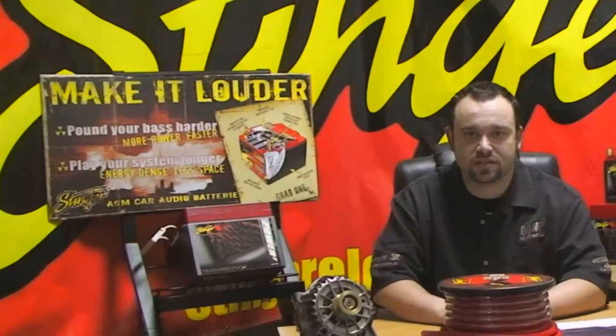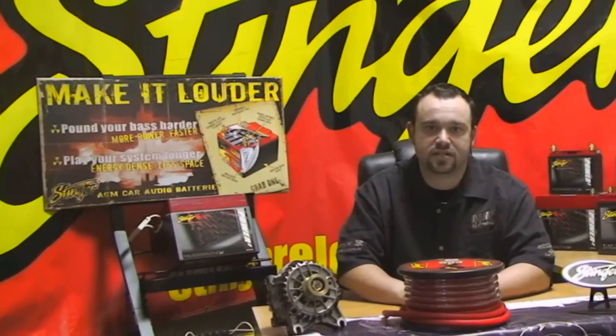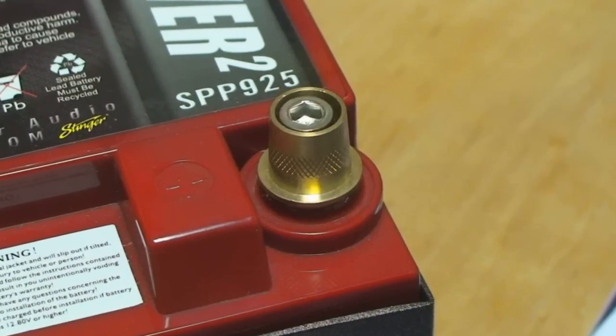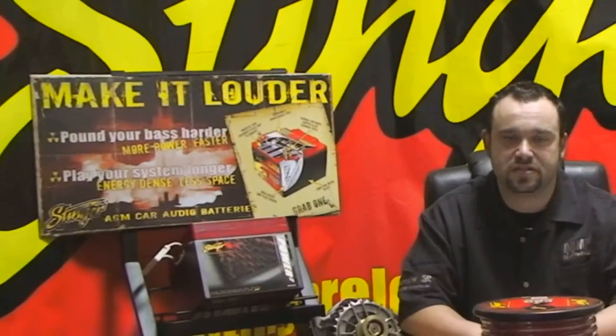Lead is a terrible conductor, but is resistant to corrosion, and that is why cheap batteries utilize this material for the posts. We wanted the best possible current transfer and the fastest power delivery, so brass is the natural choice. By the way, if you are looking at a battery that uses a lead terminal, this is a tell-tale sign of that battery's inferior design.